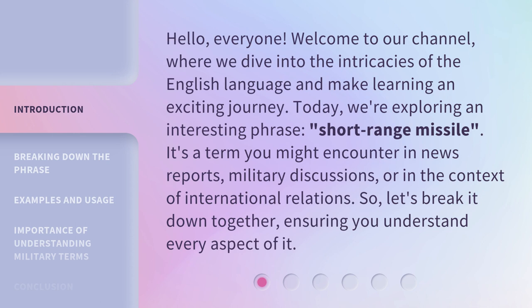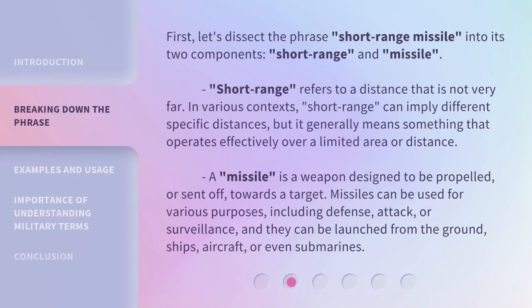So, let's break it down together, ensuring you understand every aspect of it. First, let's dissect the phrase short-range missile into its two components: short-range and missile.